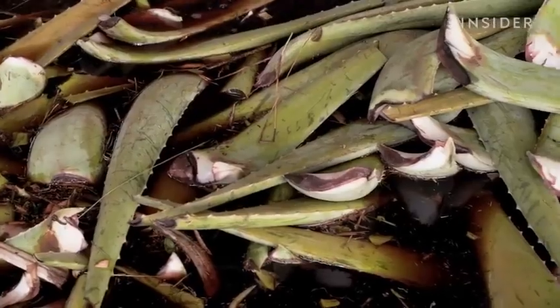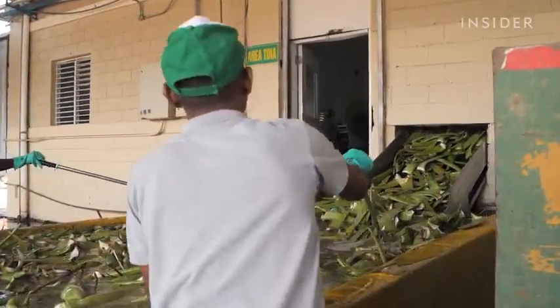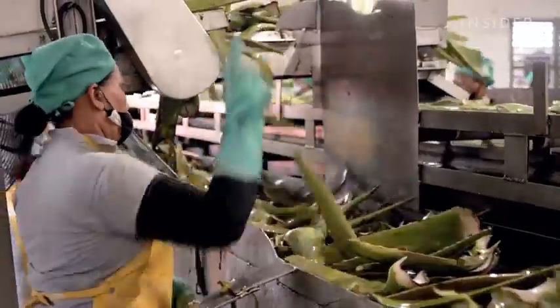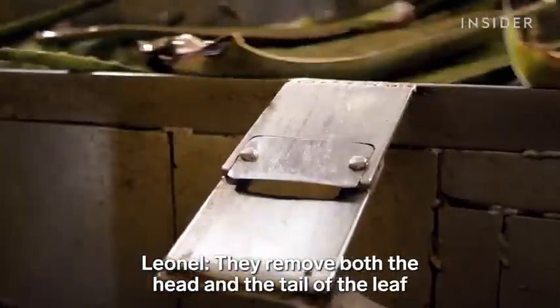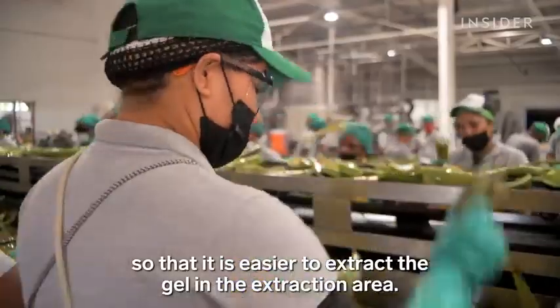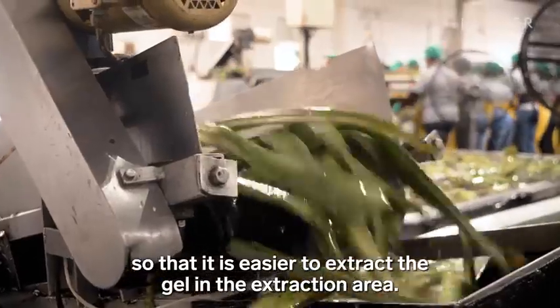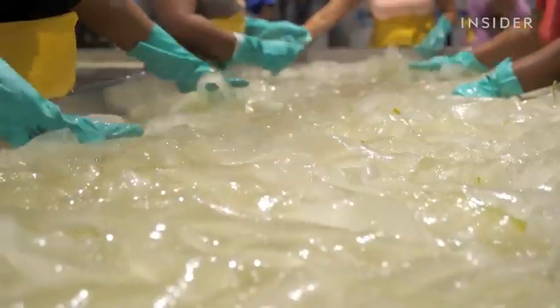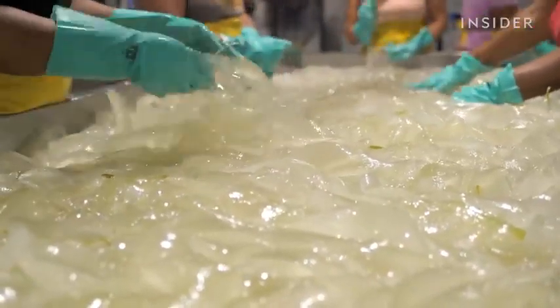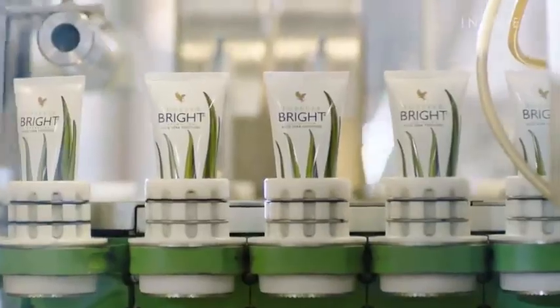The leaves go through a bath of chlorinated salt water to kill off any little critters from the field that may be hanging around. Then they get trimmed — they remove the head and the collar — so they can extract the filete in the fileteado area. Then they give them a second wash. This jiggly filete is the gel inside the aloe leaf. That's what's used in real aloe vera juice, gel, or skin care products.